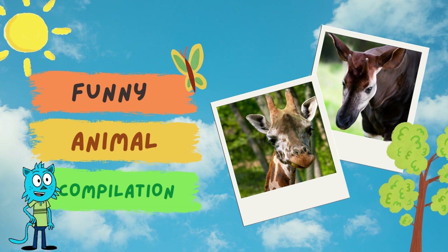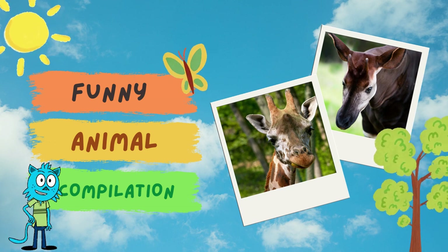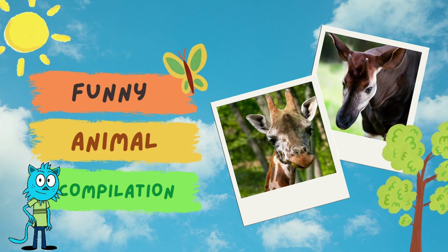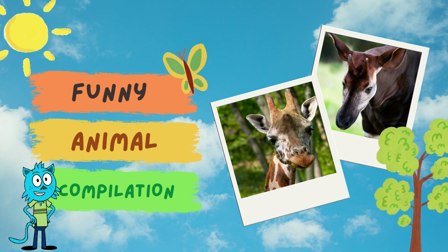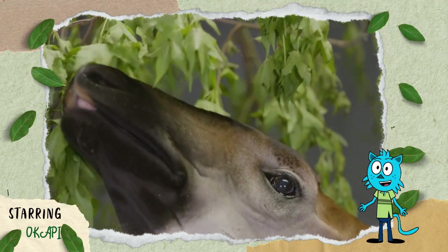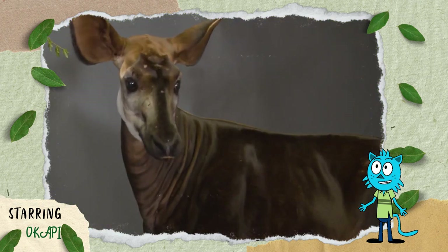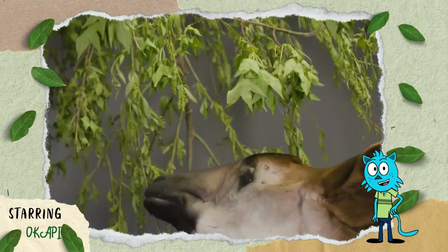The skulls of the okapi and the giraffe are almost identical. However, the skull of the okapi is slightly smaller than that of the giraffe. They have a super long, green, flexible tongue, ideal for plucking leaves from trees and shrubs.